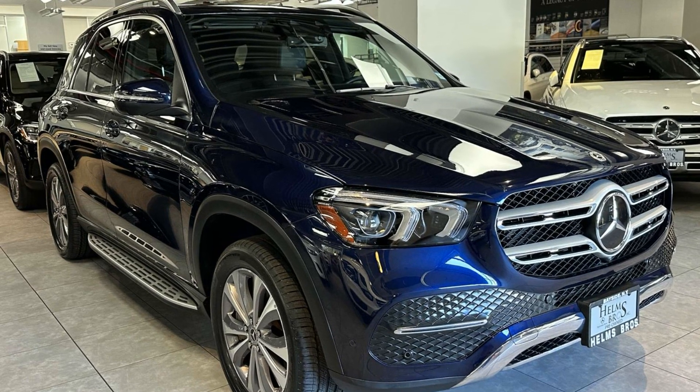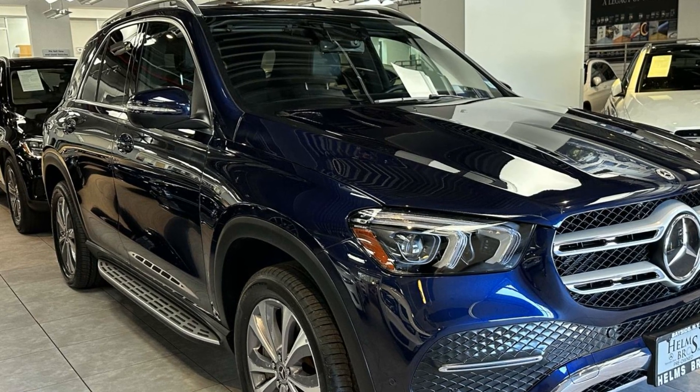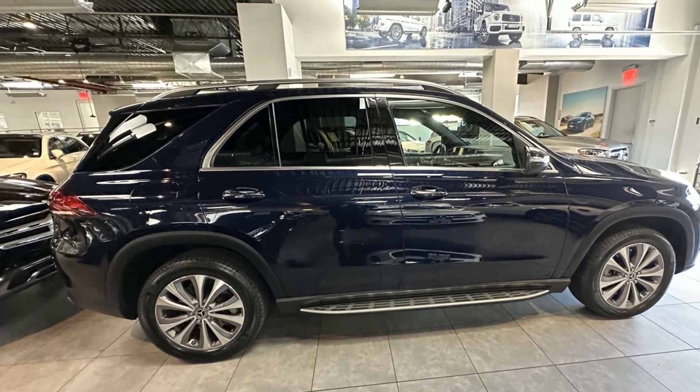2022 Mercedes-Benz GLE. With less than 19,000 miles on the odometer, this SUV offers space as well as power and performance.